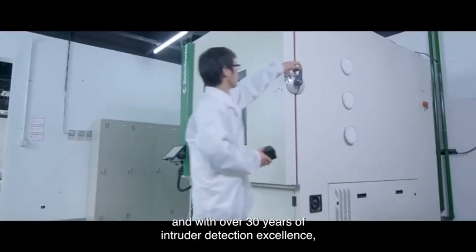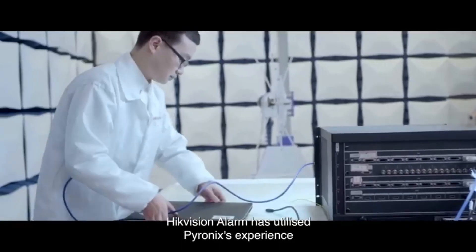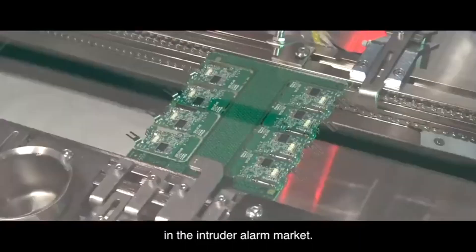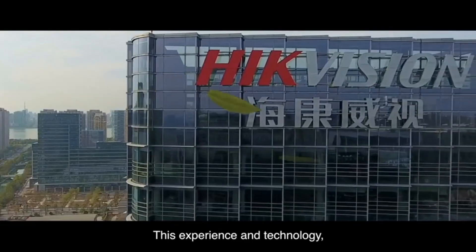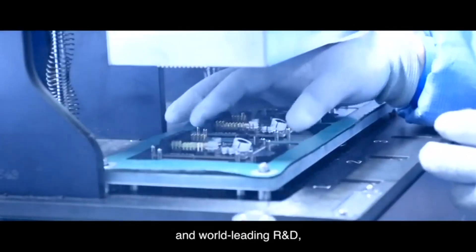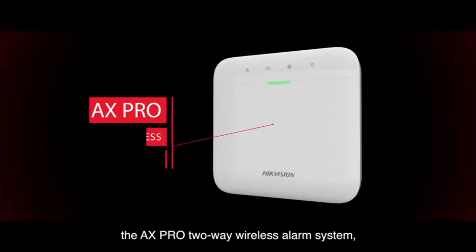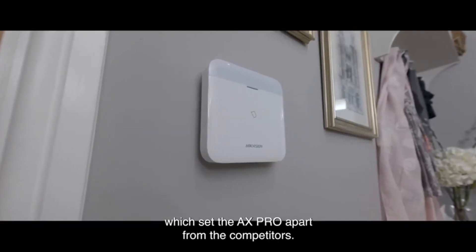With over 30 years of intruder detection excellence, Hikvision Alarm has utilized Pyronix's experience in this field to continue their long history of innovation and disruption in the intruder alarm market. This experience and technology, combined with Hikvision's scale, innovation and world-leading R&D, has enabled the development of the AX-Pro two-way wireless alarm system with a range of detectors and sensors which set the AX-Pro apart from its competitors.